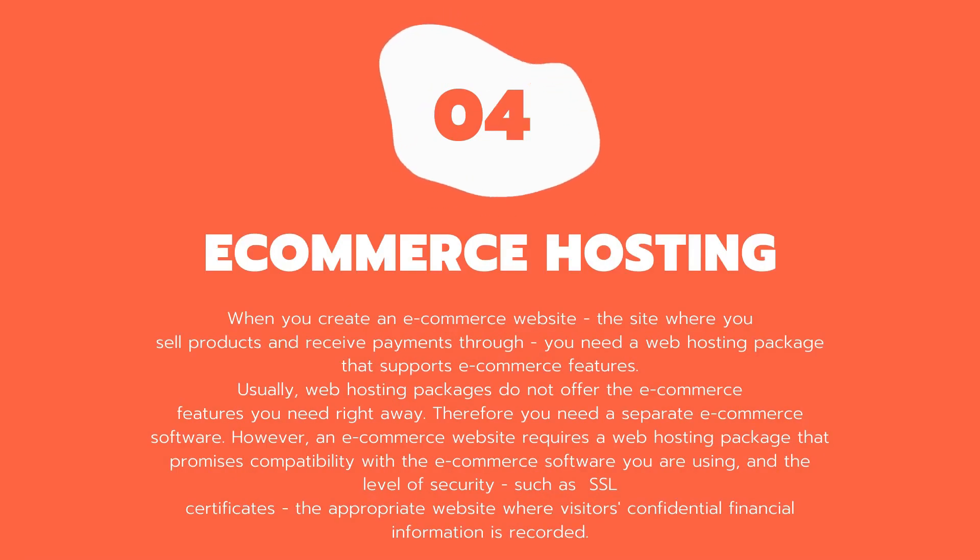Four: e-commerce hosting. When you create an e-commerce website — the site where you sell products and receive payments — you need a web hosting package that supports e-commerce features. Usually, standard web hosting packages do not offer the e-commerce features you need right away, so you need separate e-commerce software. An e-commerce website requires a hosting package that promises compatibility with your e-commerce software and the appropriate level of security, such as SSL certificates, to protect visitors' confidential financial information.